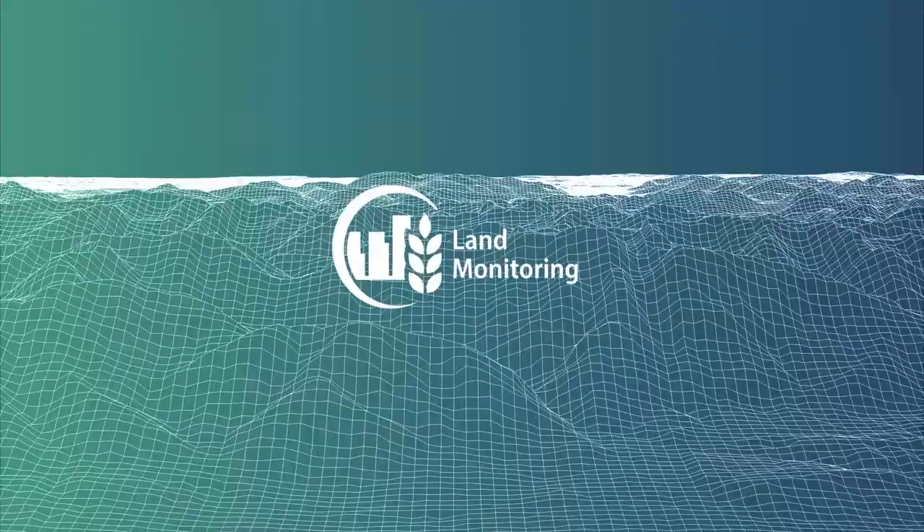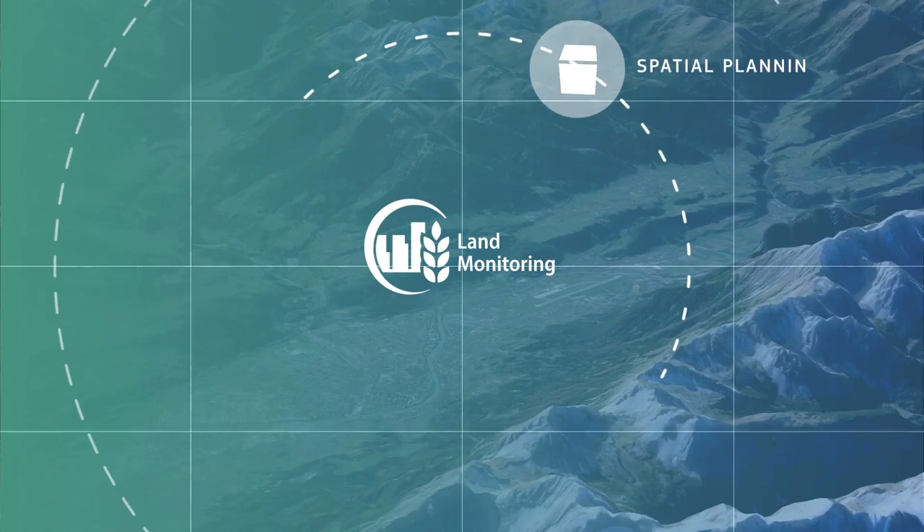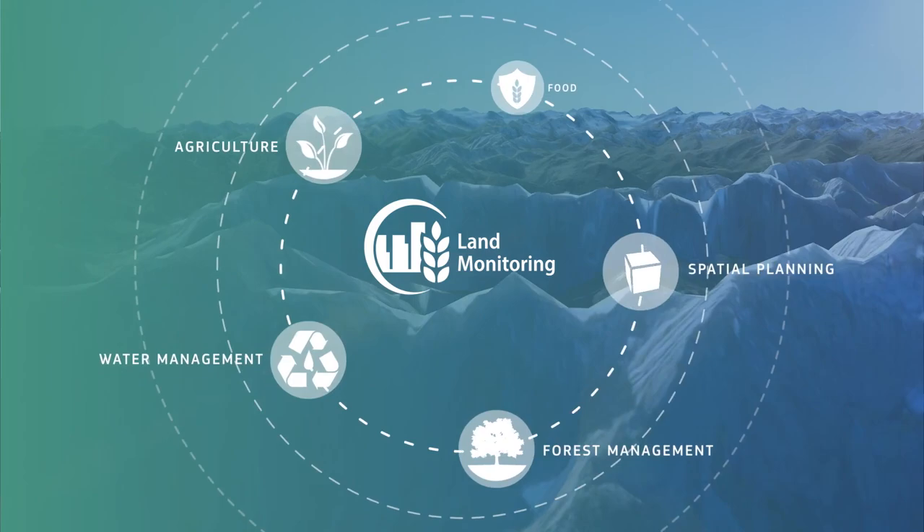The Copernicus Land Monitoring Service is one of the core activities of the program and is implemented by the European Environment Agency and the Joint Research Centre. It is used in a variety of domains such as spatial planning, forest management, water management, agriculture and food security amongst many others.